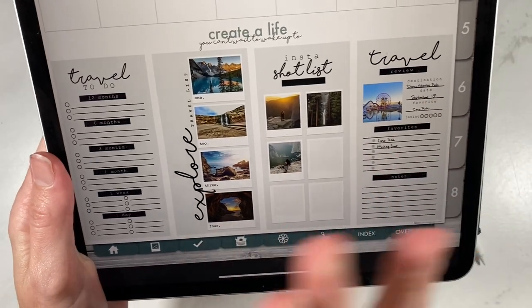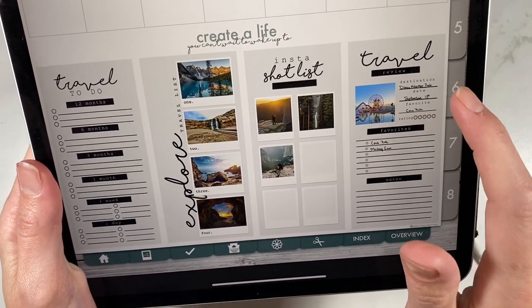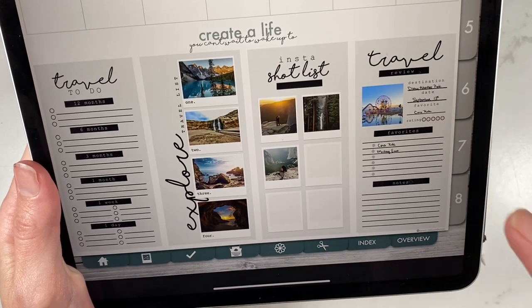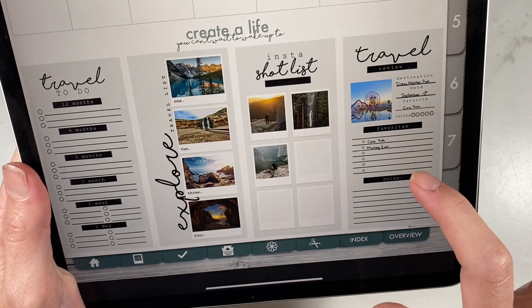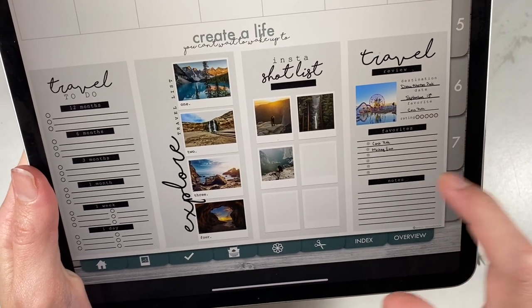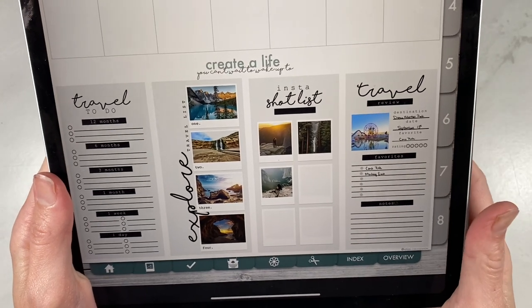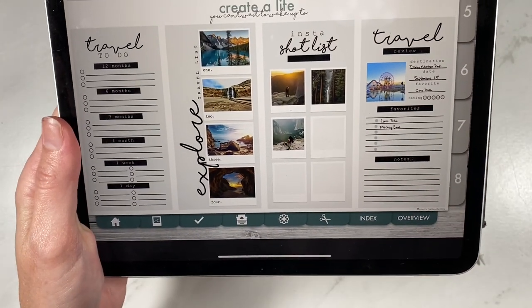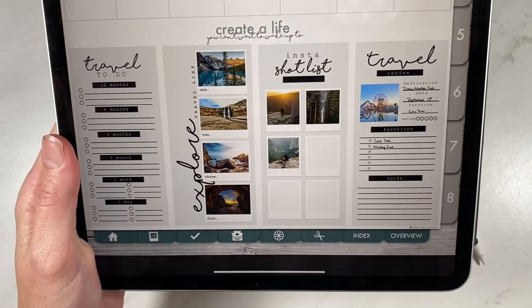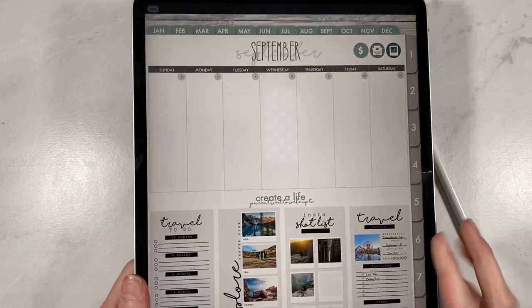And then we have a Travel Review. So whenever your traveling or adventure is over, you have a little review where you put your destination, the date, what your favorite thing was, the rating, and then you can list your favorites or write in a favorite memory. And then any notes — that way, if you ever go to this place in the future or if you have friends that ask you about it, you could simply screenshot it to them, and it gives you a great recap of your trip. That's four widgets that come in that pack.